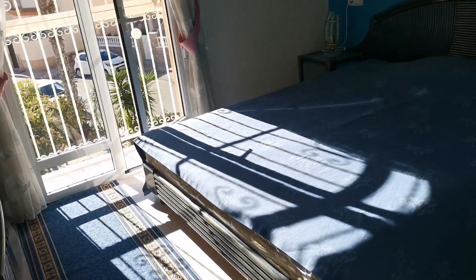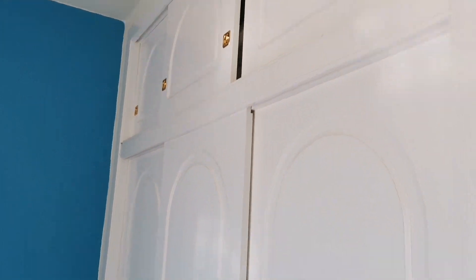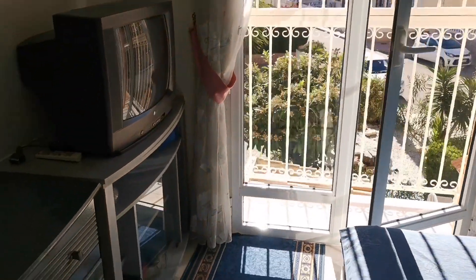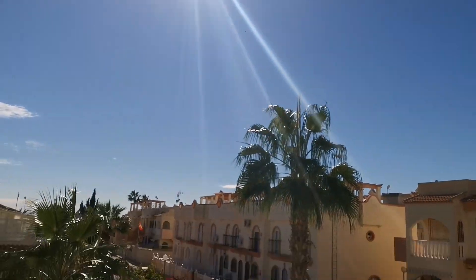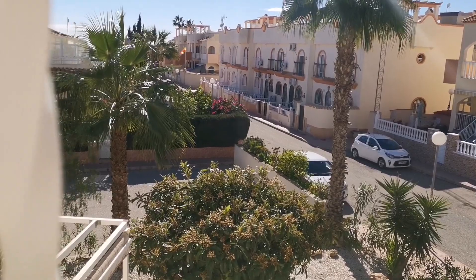We have the master bedroom. Big, thick wardrobes. Big double bed. Nice, bright bay window overlooking the gardens and sunshine. Look how quiet it is — this area is really, really quiet.